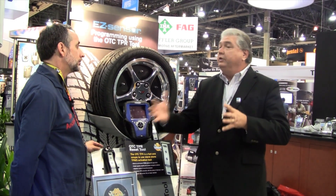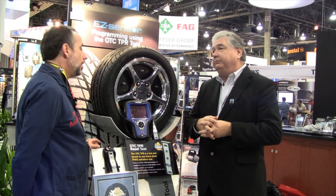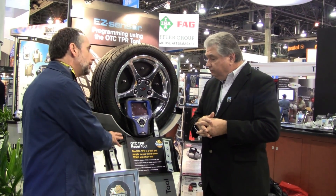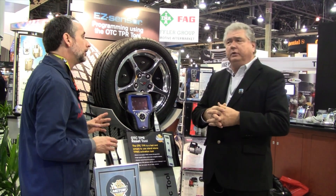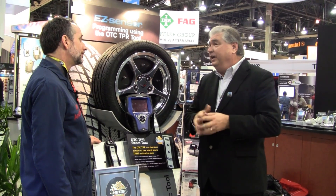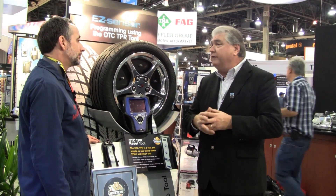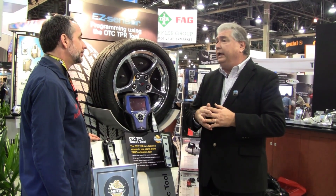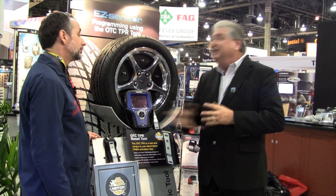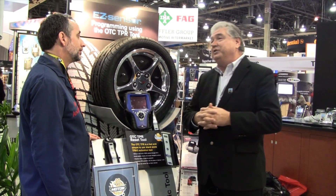For common mainstream vehicles at the average shop, will it roll out with broad coverage? Absolutely. On introduction it's to cover 70% of the market, and through the first six months of 2011 the coverage will be folded in. All customers that receive this will receive a one-year subscription, so they will get all of that additional coverage added on at no charge.